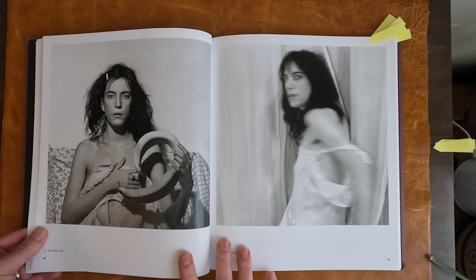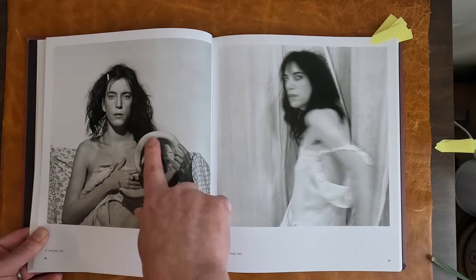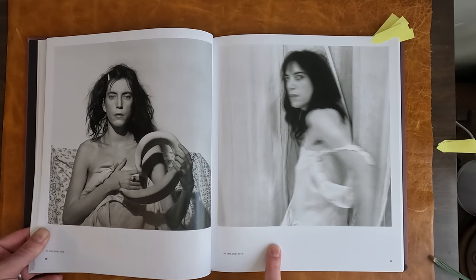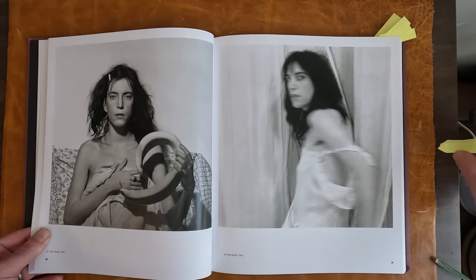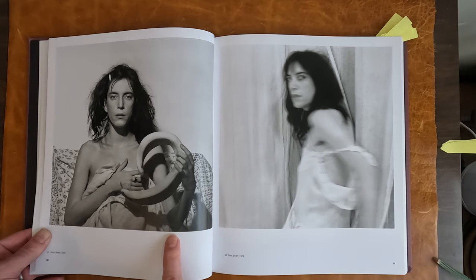These are two from Patti Smith in 1978. I don't know what that is — something sculptural. Some of the blurry one. Very different. Most demonic. This one's very serene.